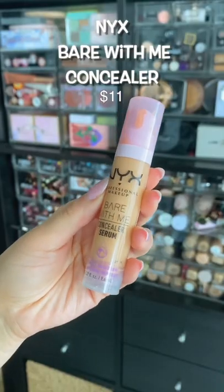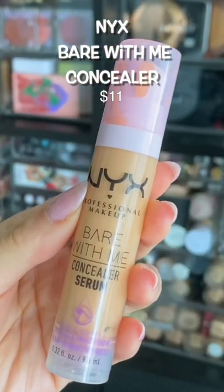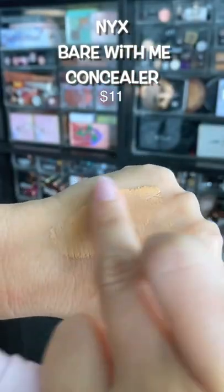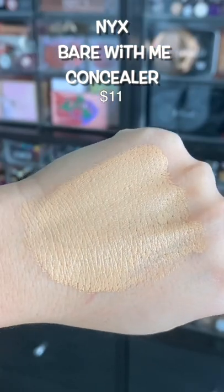If you're looking for a good drugstore concealer, you found it. NYX killed it with this. It's lightweight under the eyes, it wears really well, and it has a nice versatile consistency to where you can actually use it for spot concealing and all over the face.